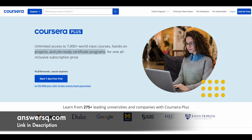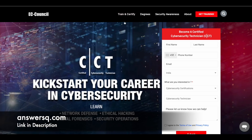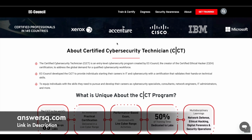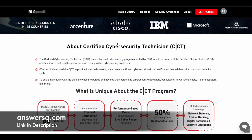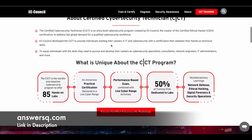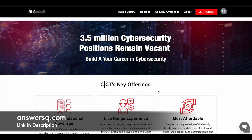Now let's dive into the CCT scholarship program offered by EC Council and Sud Charity Foundation. EC Council has this program called Certified Cyber Security Technician, developed to provide students and professionals just getting started with their IT or cybersecurity career. This is more of a practical kind of learning, with more than 85 hands-on labs, and 50% of the training is dedicated to labs.